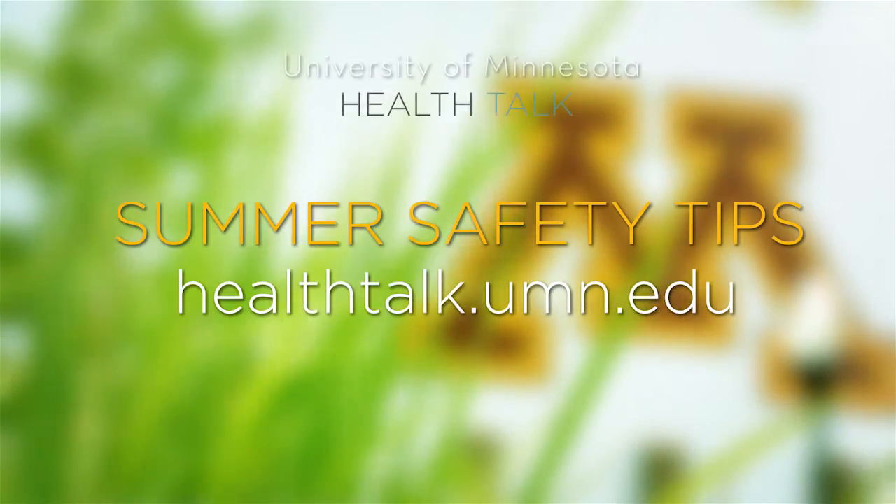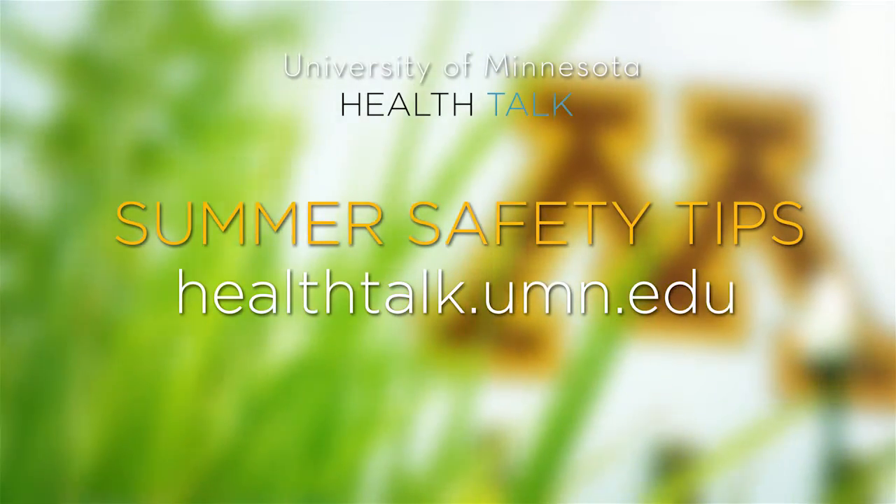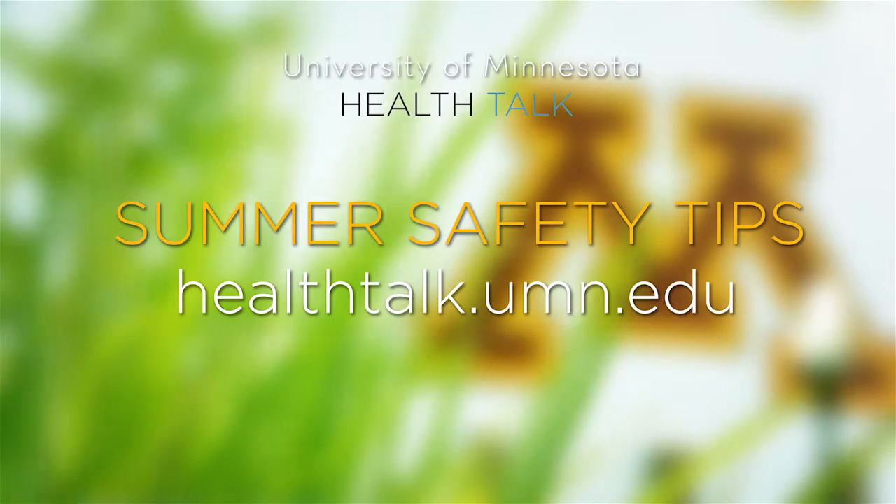Change the dressing about once a day, but call your doctor if the pain gets worse over time. For more tips, visit the HealthTalk blog. Stay safe, have fun, and enjoy your summer.